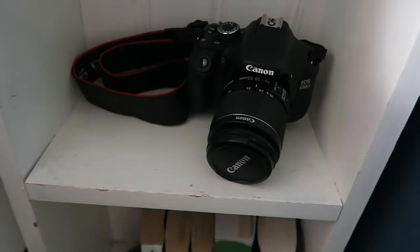I only really read Bill Bryson books — he is a travel writer and he's really funny — and I also read Warcraft lore.